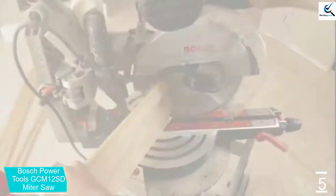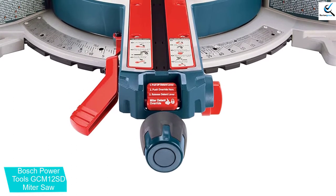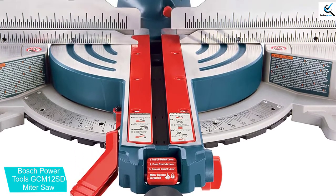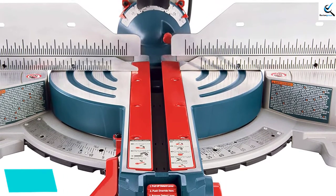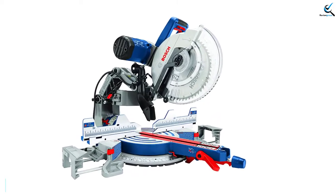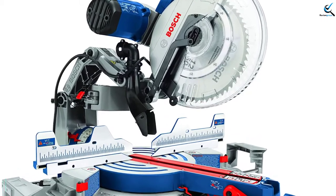The bespoke glide system is not only compact, it allows precise cuts through larger materials than would otherwise be possible. The miter features etched degree markings and bevels at commonly used positions for precise cutting. The blade can be beveled at up to 45 degrees in either direction. The extremely efficient dust shoot collects up to 90% of sawdust when attached to a vacuum or shop vac using a 1.25-inch diameter hose.